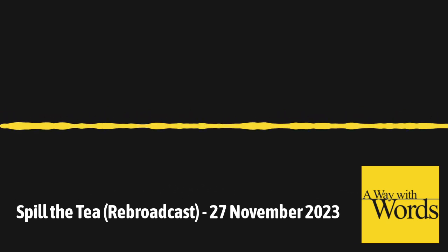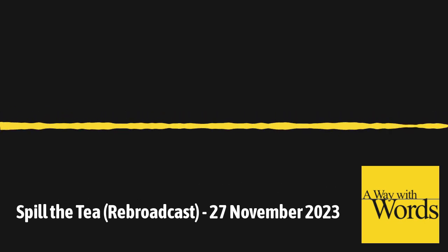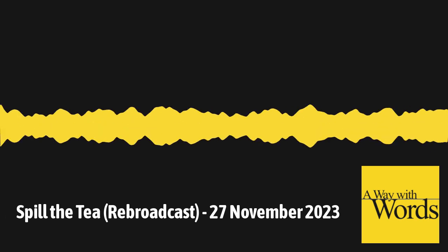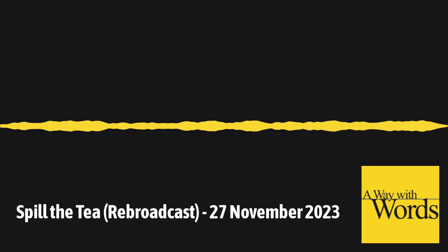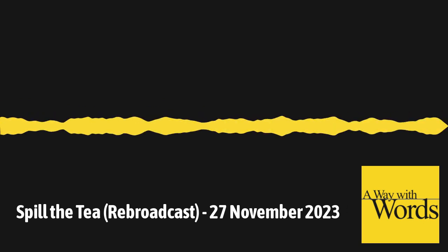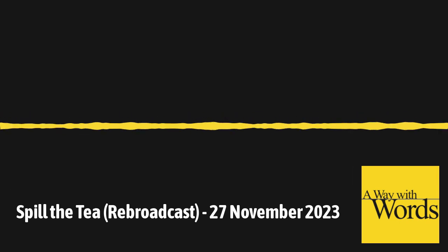I love how this word for bumblebee in German connects to something that's happened in English, where some people have called bumblebees 'humblebees' with an H — it's an echo of that Germanic root. They're kind of combining the two words for bee and mixing them up to get humblebee. I like humblebee. 877-929-9673. Email words at waywardradio.org.